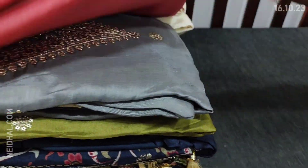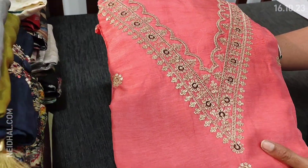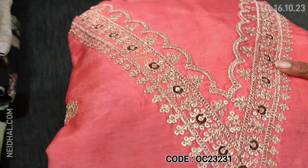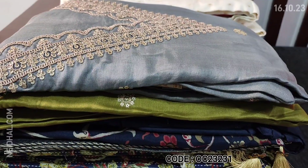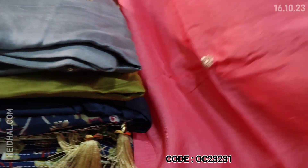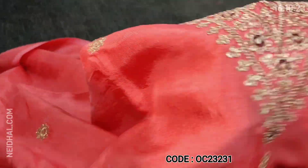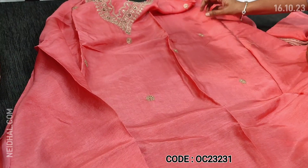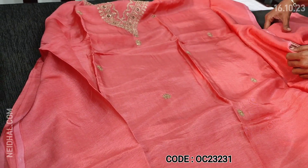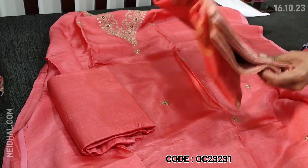Let us see the first designer set. It's a beautiful pink pure dola silk dress material with a V neckline highlighted with zari and sequence work. It's a festive wear collection available in three beautiful shades. The first one is in pastel pink color. This is the yoke work with small sequence work on the front side. The fabric is silky material and lining is needed. Matching sand tone bottom and dupatta are included.